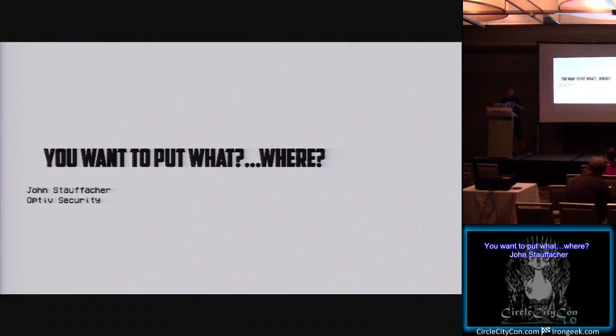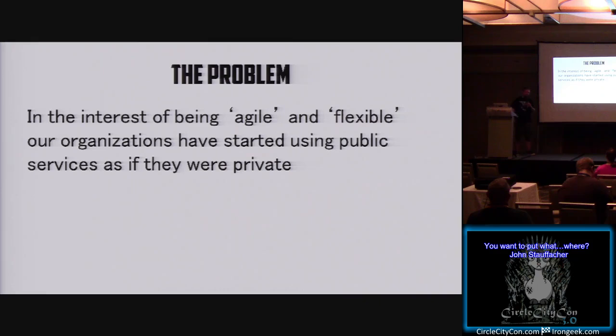Is this thing on? Morning, everybody. My name is Sean Stoffker. This is my third year here at Circle City, so thank you all for showing up once again. Today we're going to talk about when your people kind of put stuff places where they shouldn't and what we're going to do about it.